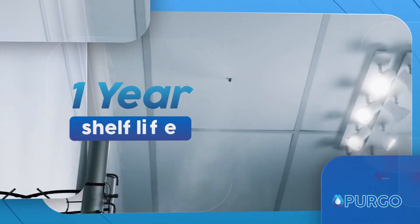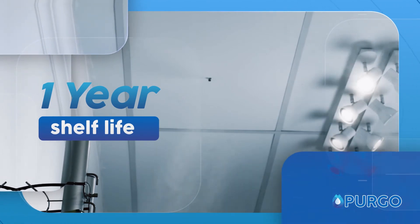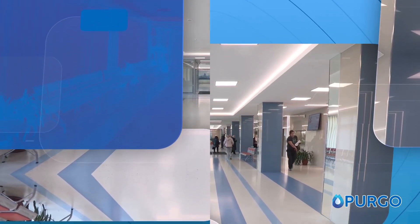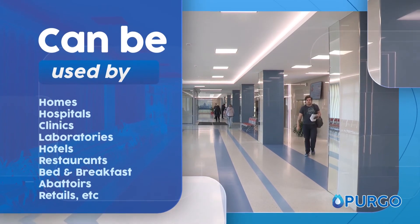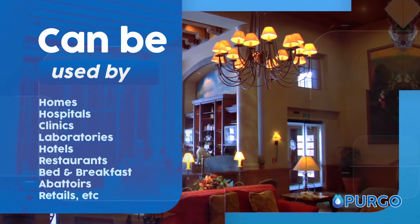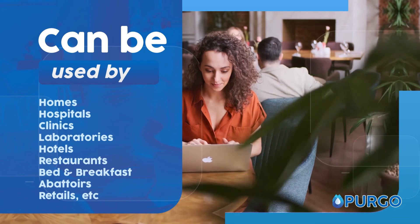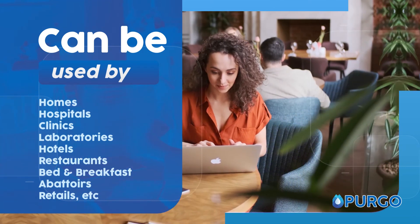This product has an effective shelf life of one year after date of manufacture. The solution used by Pergo can be used in homes, hospitals, clinics, laboratories, hotels, restaurants, bed and breakfasts, abattoirs, retail, and more.